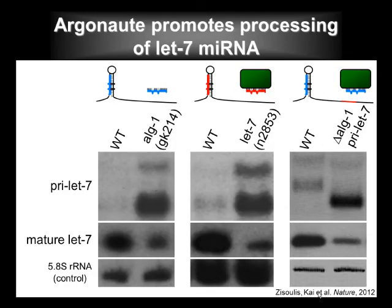In three different genetic backgrounds — loss of argonaute, loss of targeting ability by the mature LET7, or removal of the binding site — all resulted in increased levels of the LET7 primary transcript substrate and reduced levels of the mature product.